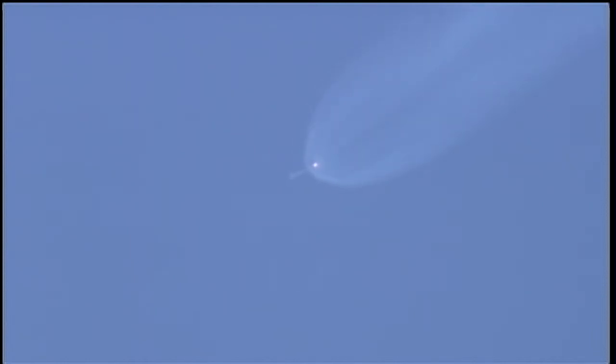Two minutes, 20 seconds in. Chamber pressure continuing to look good on the main engine. Chamber pressure also looking good on the vernier engines — right where we want them to be. Engine pitch and yaw steering now settling down as vernier engine control also settles down. Coming up on two minutes, 40 seconds into the flight. Altitude 39.4 nautical miles, downrange distance 122 nautical miles, velocity 6,764 miles per hour.